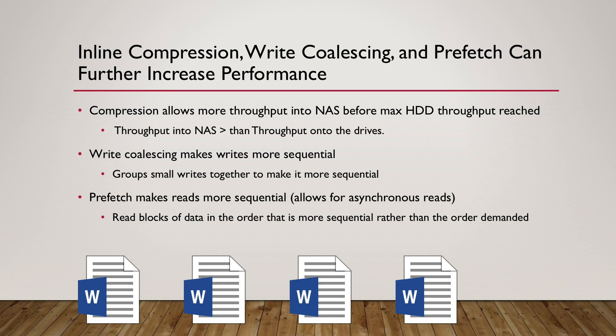With inline compression, you take data into the NAS's RAM, compress it while it's in the RAM, and then write it to the drives in a compressed form. That means the megabytes per second you take into the NAS is greater than the megabytes per second you write to the drives. So if you have a limitation of how fast your drives can take writes, you can write more megabytes per second into the NAS before you hit that limit.